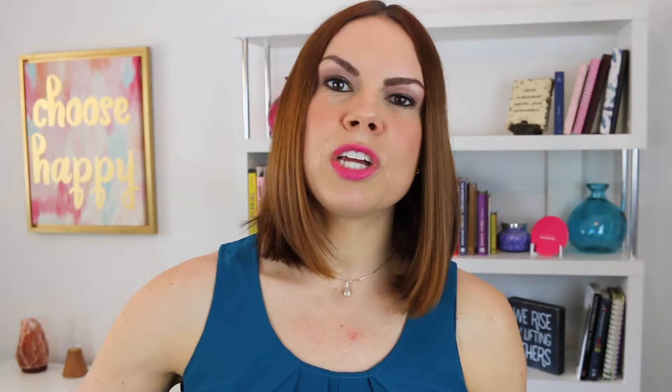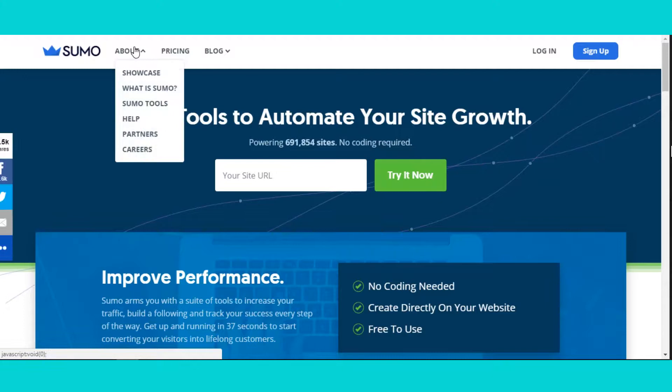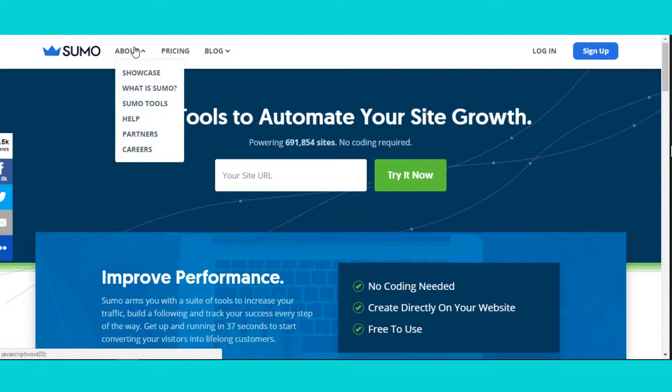Well, a couple of years ago I found sumo.com. Back then it was called Sumo Me, and somehow I stumbled upon the founder, Noah Kagan, who is awesome. I was watching a lot of his content — he was sharing really great resources to help small businesses — and I became a fan. I was super on board and I signed up for the free version.